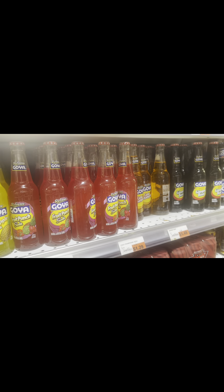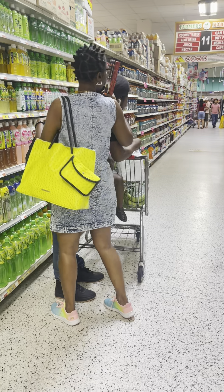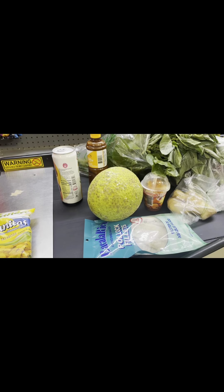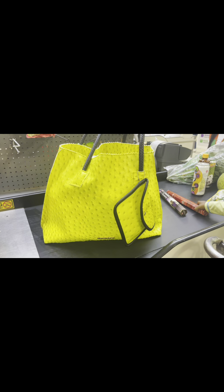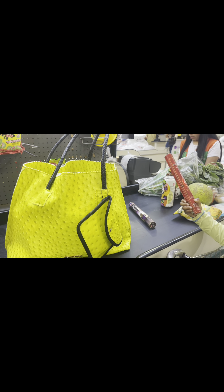We hopped in the car and just made it a whole family run situation, and we enjoyed ourselves. We picked up some saltfish, some breadfruit, some fresh callaloo, and I'm about to eat.